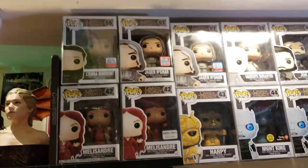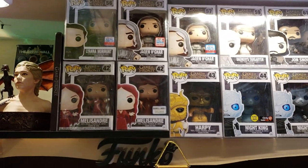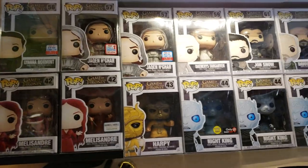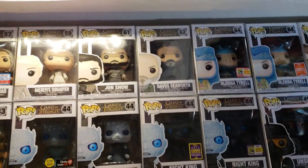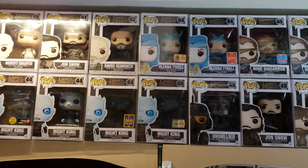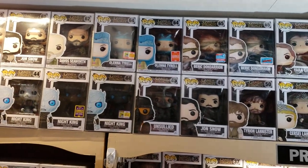Let's go up a row. There's the Lyanna Mormont limited edition New York City Comic-Con. Same thing — both sides there. There's Daenerys Targaryen. Jon Snow. Davos Seaworth finally gets a pop. And so does Olenna Tyrell. There's your shared and your official label right there.